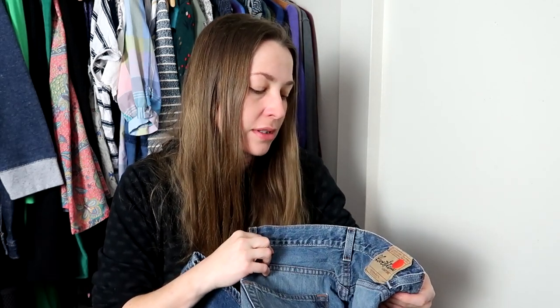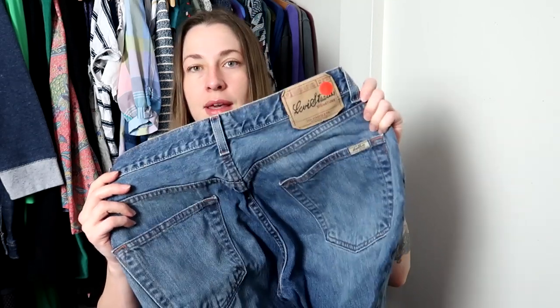This is Levi Strauss signature — I don't know when this pair was made. This is a loose straight in 31x30. I'll put a comp up. I've never seen Levi Strauss signature before. These are a loose straight as well, so I have two pairs of relaxed or loose straight and the rest are just regular straights. Regular straight — I'm just a regular straight. Not a super straight. Very happy about those.